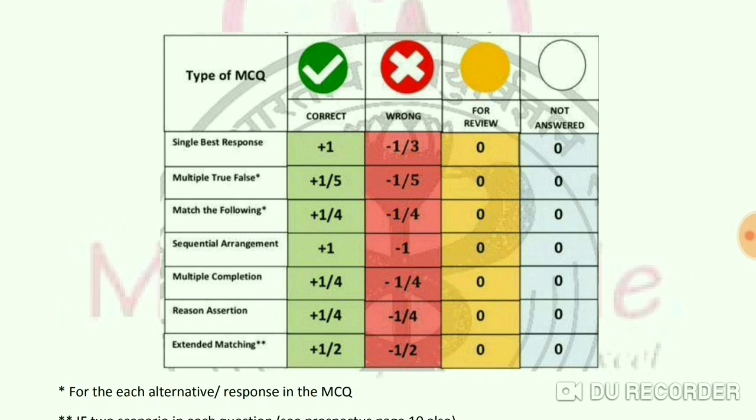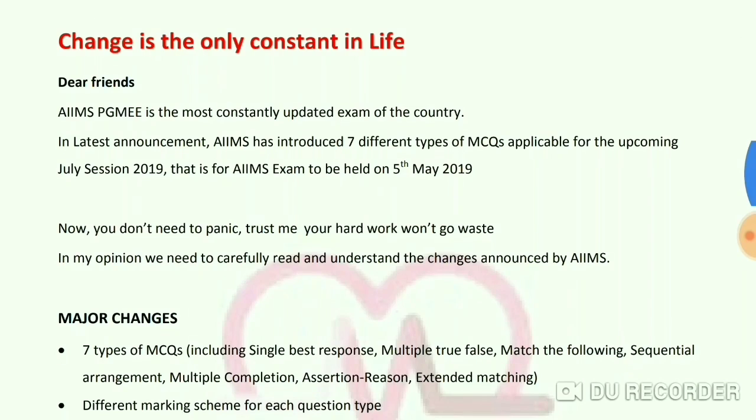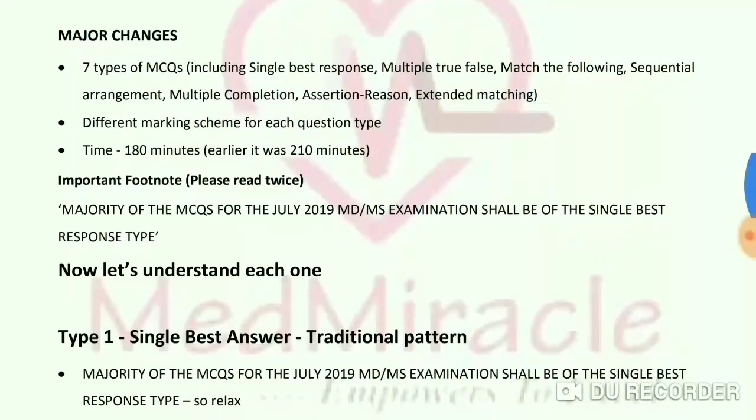For Type 7 Extended Matching, a correct answer gives half a mark and a wrong answer deducts half a mark. Major changes include: 7 types of MCQs, a different marking scheme for each question type, and a time limit of 180 minutes — previously it was 10 minutes shorter.